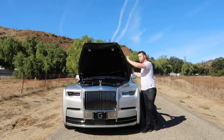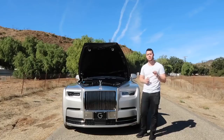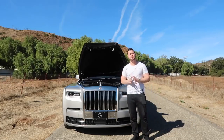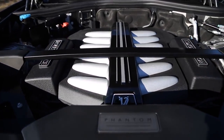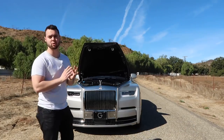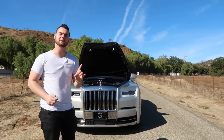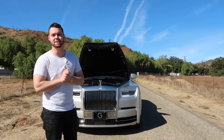Under the massive hood lies a revised version of the 6.6-liter twin-turbocharged V12 used in the current Rolls-Royce Ghost and Wraith. Now in the Phantom, it's 6.75 liters, makes 563 horsepower, and 664 pound-feet of torque. The sportier Rolls-Royce Wraith makes more peak power than the Phantom, but a heck of a lot less torque — a figure that Rolls-Royce says is very important to its Phantom clients.